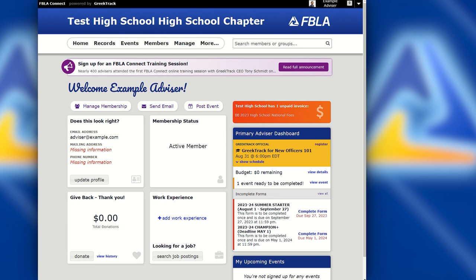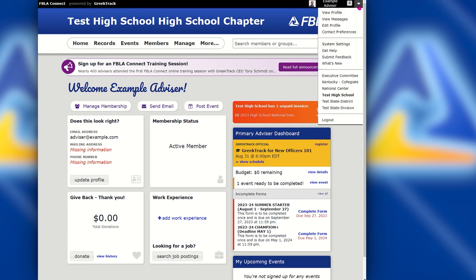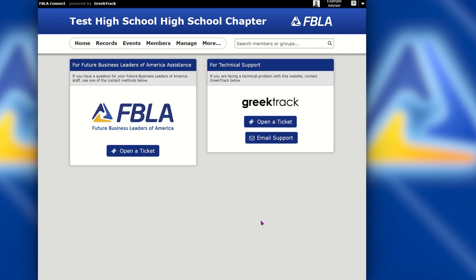If you ever need help while using the FBLA Connect system, you can go to the very top right-hand corner where you'll see the drop-down arrow. Select that and go down to Get Help. From the Get Help screen you'll see two options.